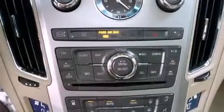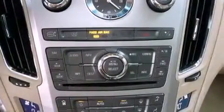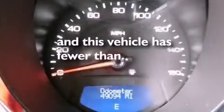An illuminated driver's side vanity mirror, an engine immobilizer theft deterrent system, OnStar, steering wheel mounted controls, and this vehicle has fewer than 49,000 miles on the odometer.